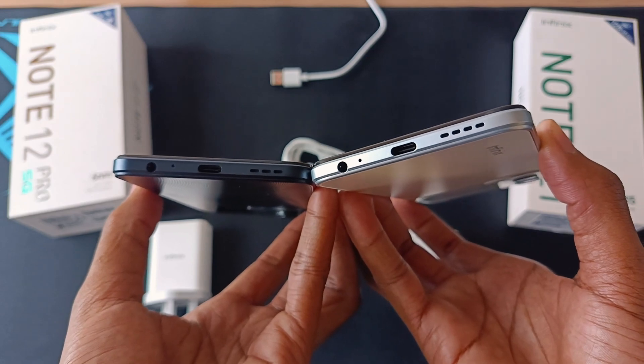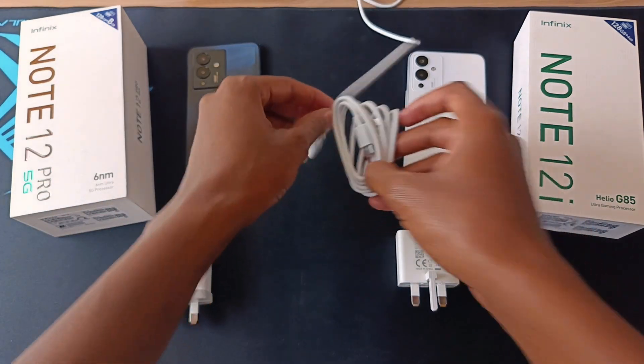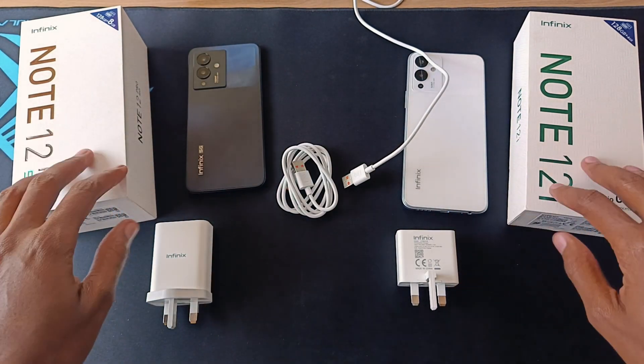Both phones have a USB Type-C port and exactly the same USB cable. So how long will it take these chargers to fill up these devices from 0% to 100%? Let's find out.